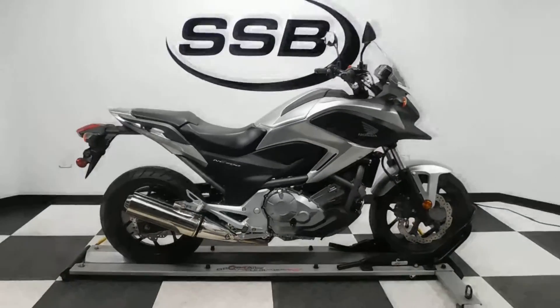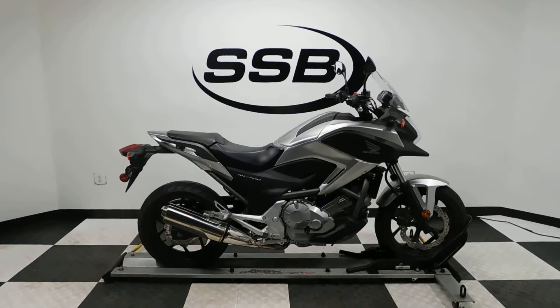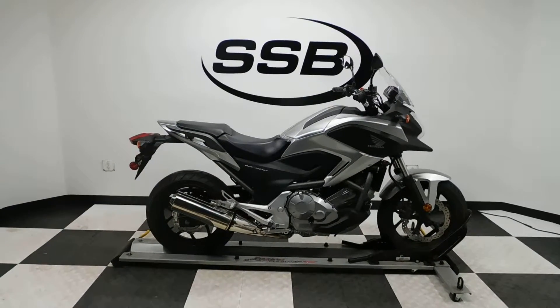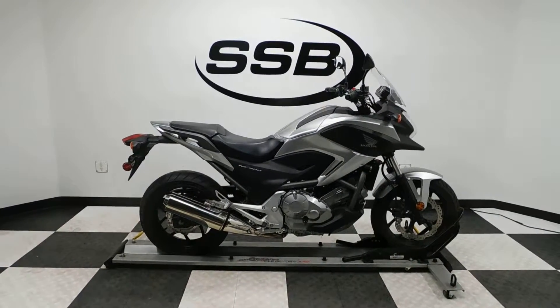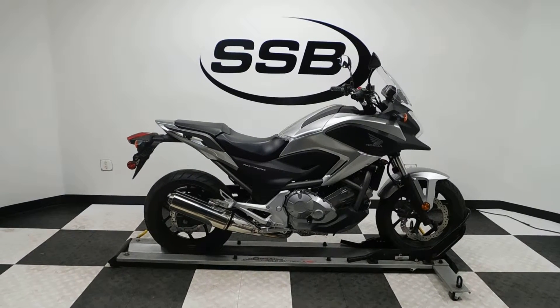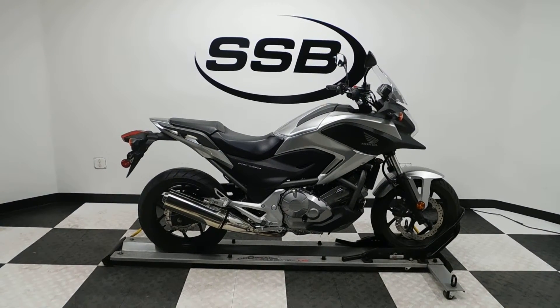This NC700 will be going through our pre-sale inspection. It will also come with our 30-day, 8,000-mile limited warranty, and as long as you own this bike from us, you will get a discount on parts, labor, and accessories. Thank you for shopping SimplyStreetBikes.com.